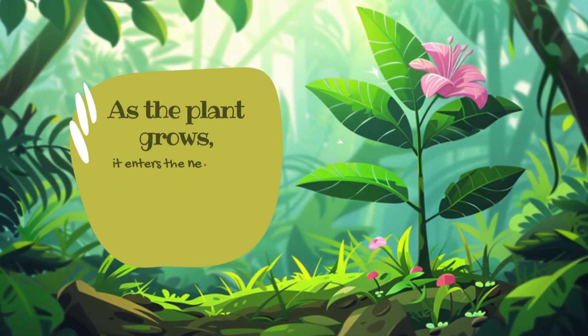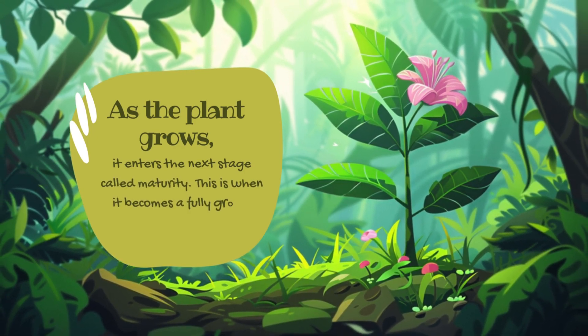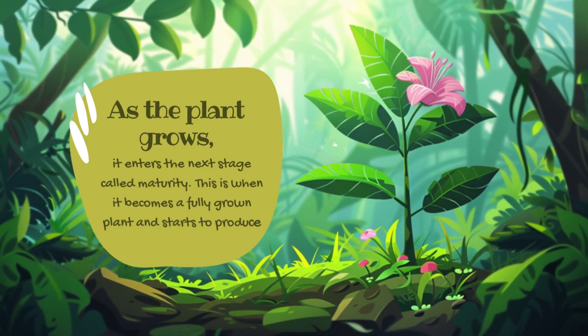As the plant grows, it enters the next stage called maturity. This is when it becomes a fully grown plant and starts to produce flowers.